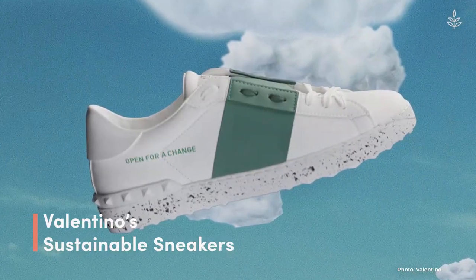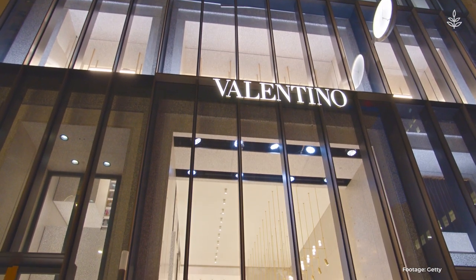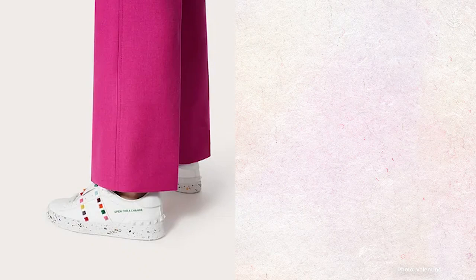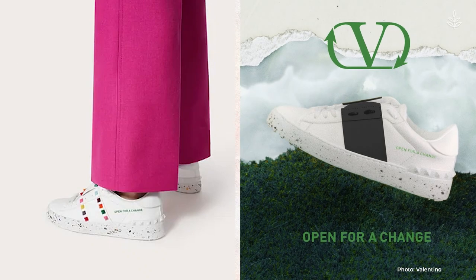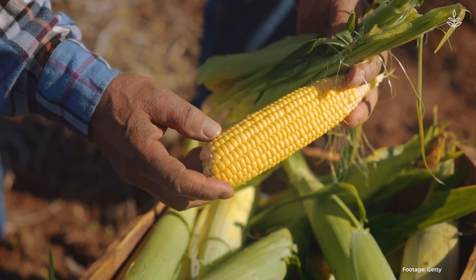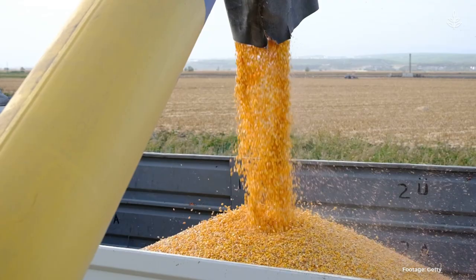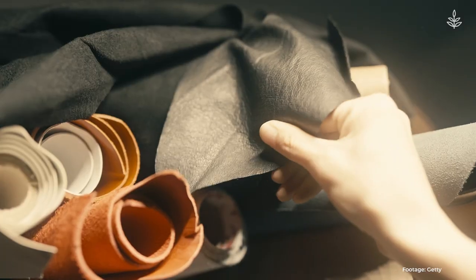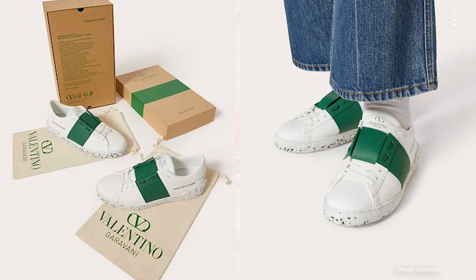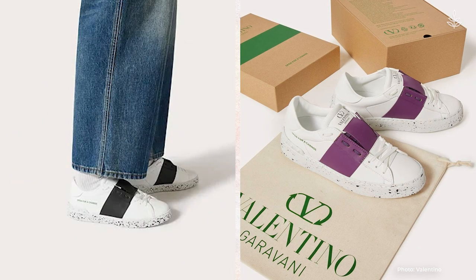Valentino is the latest luxury brand to introduce its own spin on vegan, sustainable sneakers. The Italian fashion house reimagined two of its most iconic casual shoes, the Rock Stud Untitled and The Open. They feature recycled and bio-based leather alternatives made from polyols, a corn sugar-based vegan leather that has traditionally been used as a sugar-free sweetener. Corn sugar-based leather is a major improvement on polyurethane pleather, which is made from fossil fuels. Valentino's new sneakers reflect a desire to, as they say, change gears while maintaining luxury and artisanal traditions.